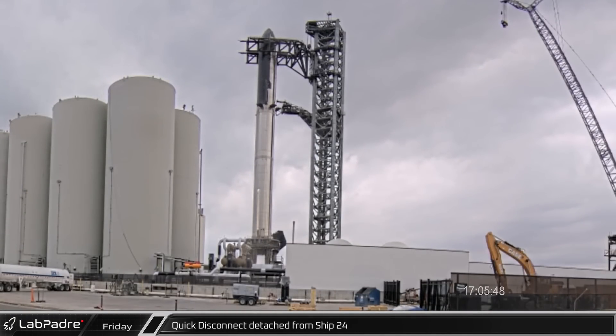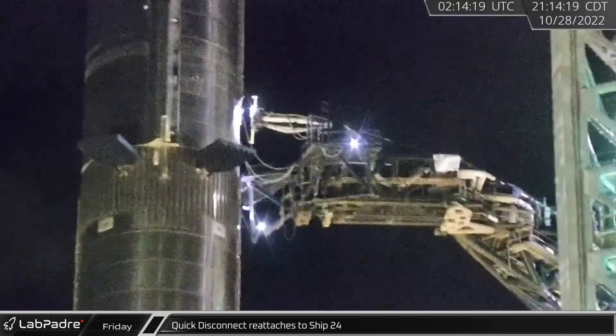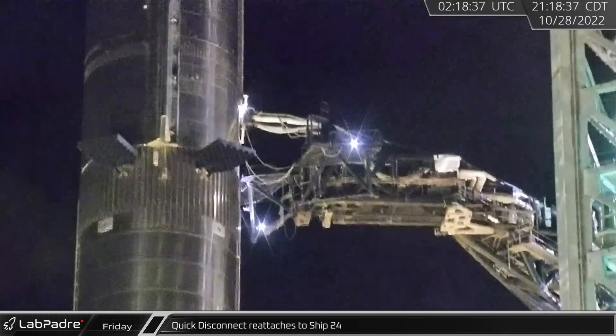Friday afternoon, the ship quick disconnect was detached from Ship 24 while it sat on top of Booster 7. A few hours later, the quick disconnect was extended, aligned, and reconnected to the ports on Ship 24.